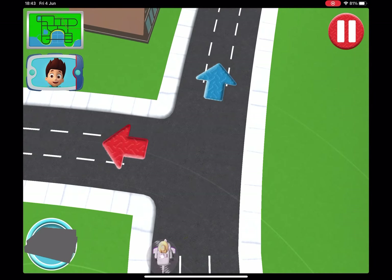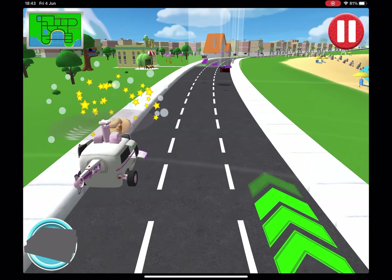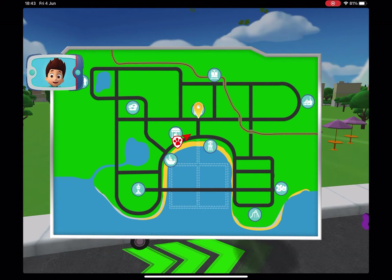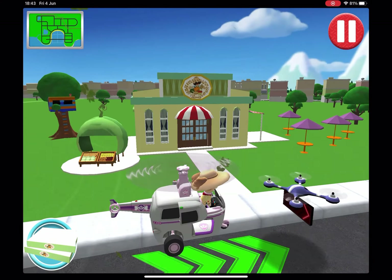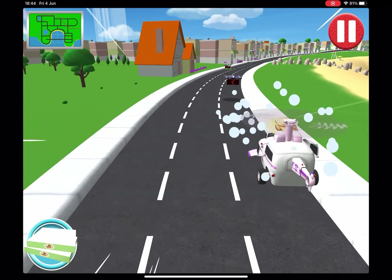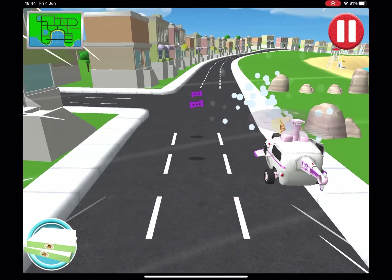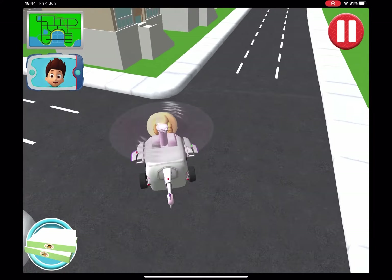Go straight! Not much farther now! Great driving! Deliver a pizza to Mayor Goodway at City Hall. No problem — two hot pizzas on their way, sir! Turn left! Slip, turn left! Not much farther now! Great driving!